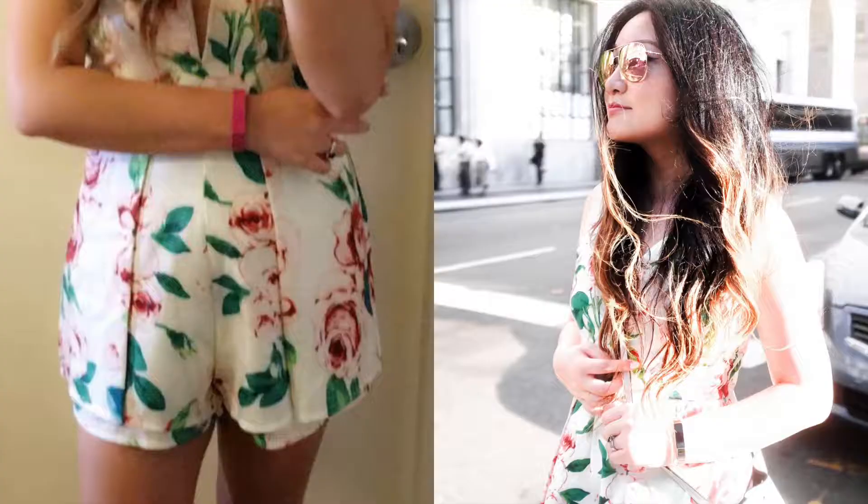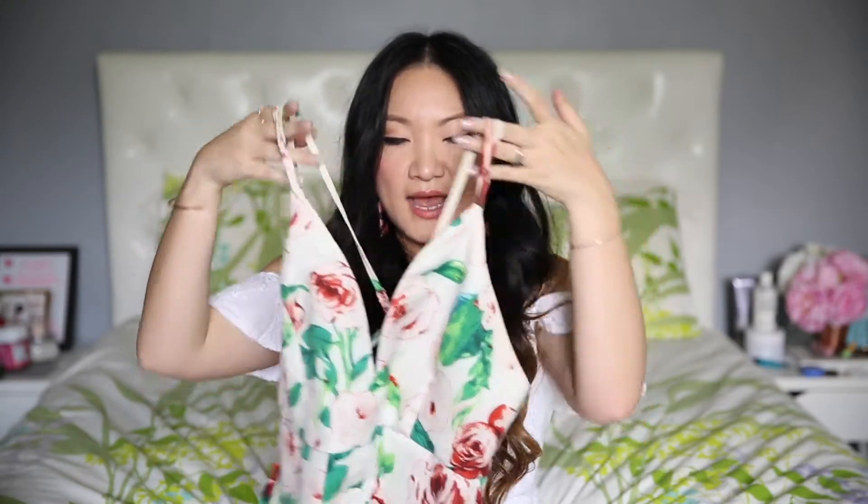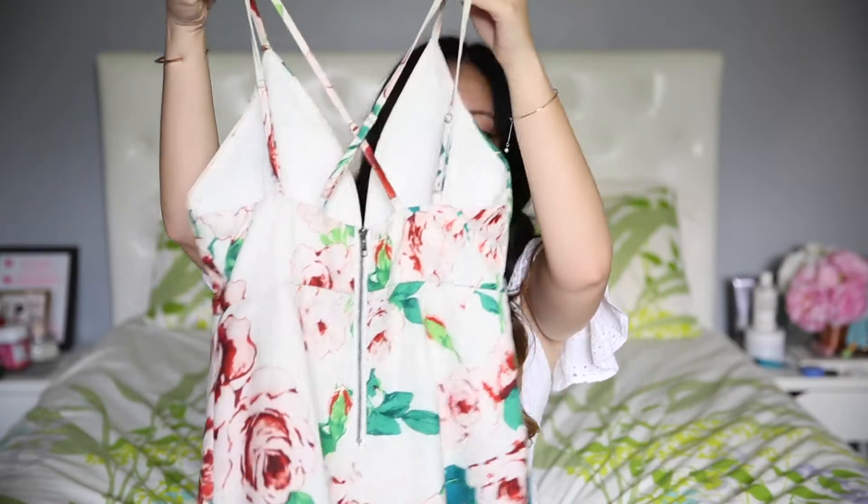Moving on to my go-to 'feeling lazy but I want to look cute' summer look — it has to be this romper. It's really old, I'm bringing it back out again, and it's from a brand called Toby.